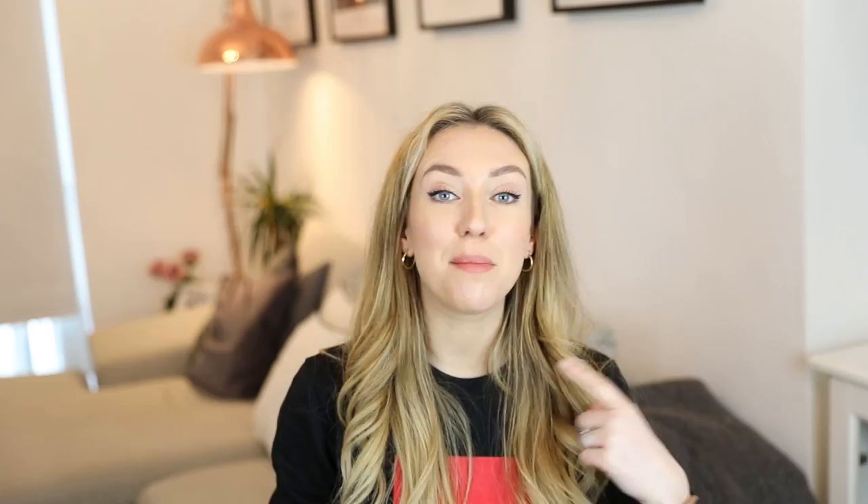I really hope that was helpful today. Remember all the links for everything I've talked about are in the description bar below. Hit that subscribe button before you leave and join the family. Thank you for joining me today — I hope you have a lovely day and I'll see you in the next one. Bye!